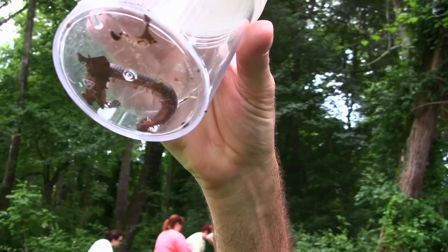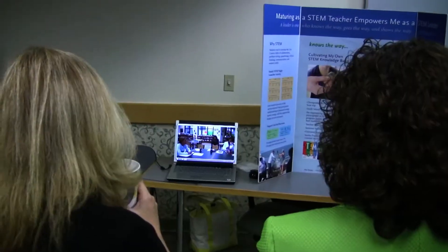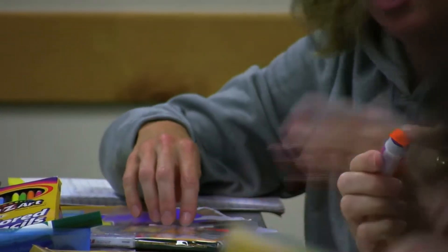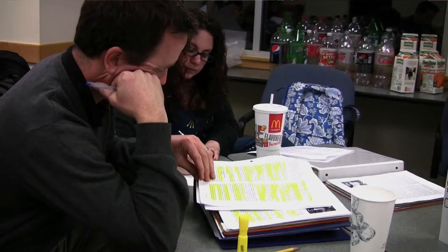Go in with an open mind because it is more than you can possibly fathom when you look at the course description. We read literature pertaining to parts of Africa and the water shortage there. We played at Harford Glen, we taught teachers, and we were looked at as experts. This program has changed my teaching and the way I think about how kids learn. It's a lot of work, but it's so much fun, and it's made us enthusiastic about our jobs again.